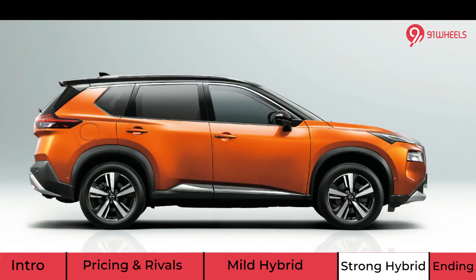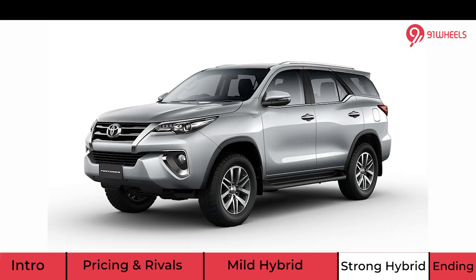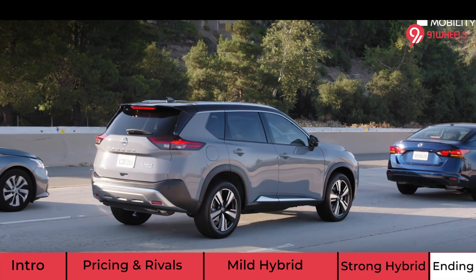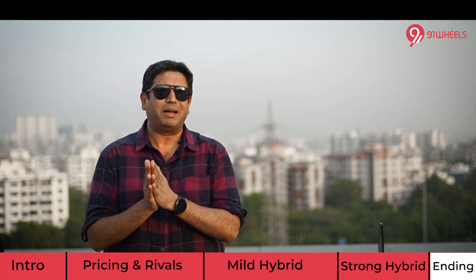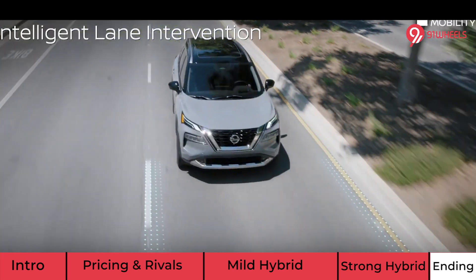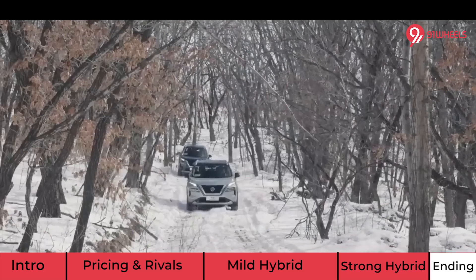The X-Trail will be offered in both 5-seater and 7-seater configurations — unlike the Volkswagen Tiguan which is a 5-seater, while the Gloster and Fortuner are 7-seaters. It will be feature-loaded with high levels of safety including ADAS add-ons. Nissan is currently testing the X-Trail in India, with photographs already shared, and the relaunch is expected in the first half of 2023.